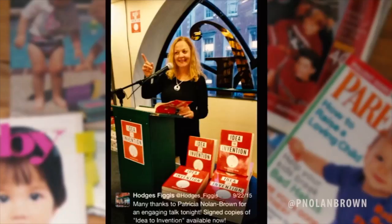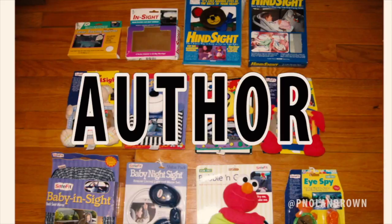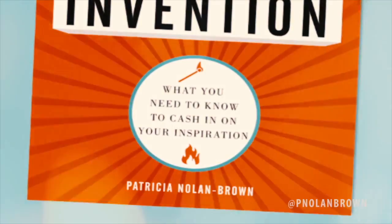Hi there. I'm Patricia Nolan Brown. I'm an inventor and I'm the author of 'Idea to Invention: What You Need to Know to Cash in on Your Inspiration.' I'm hoping to help the average person become an inventor, because you don't have to go broke trying to enjoy inventing.